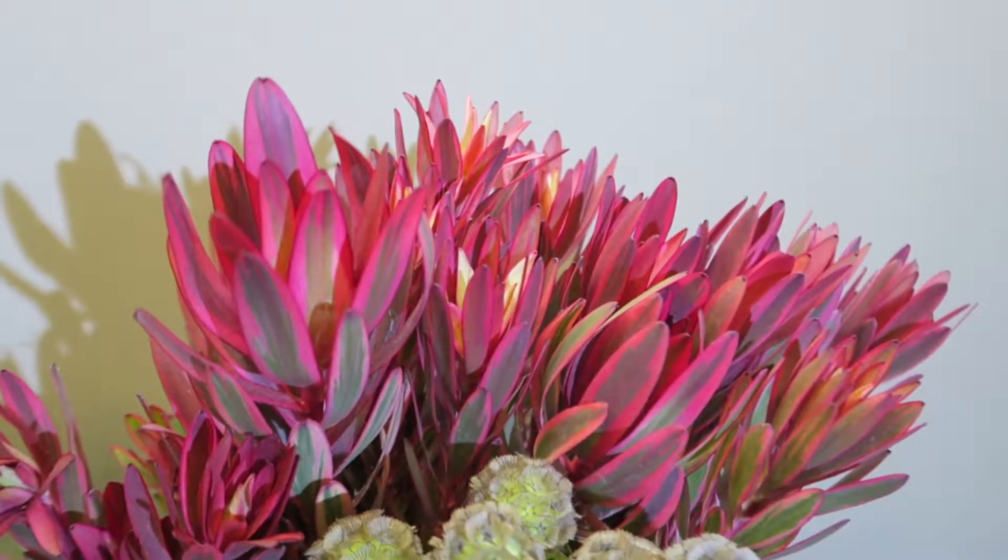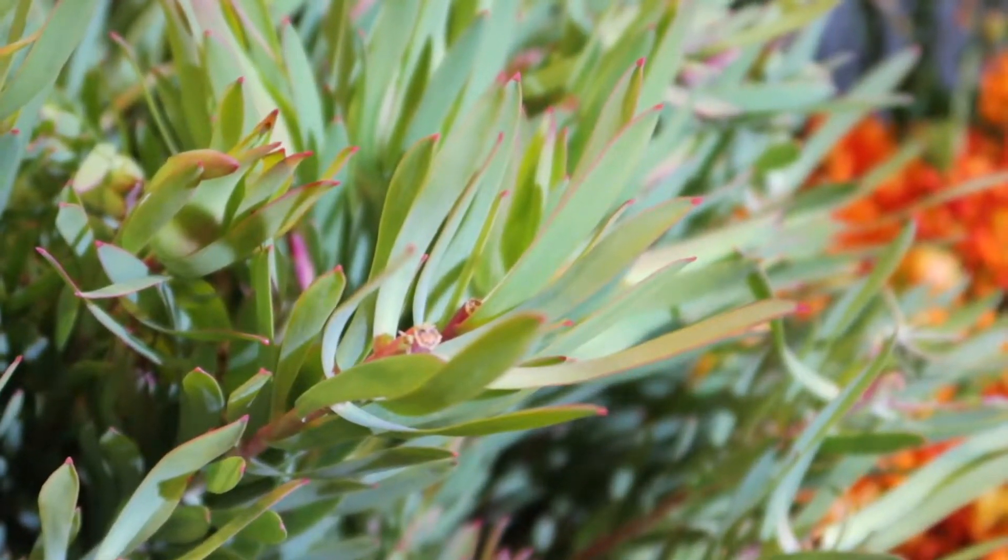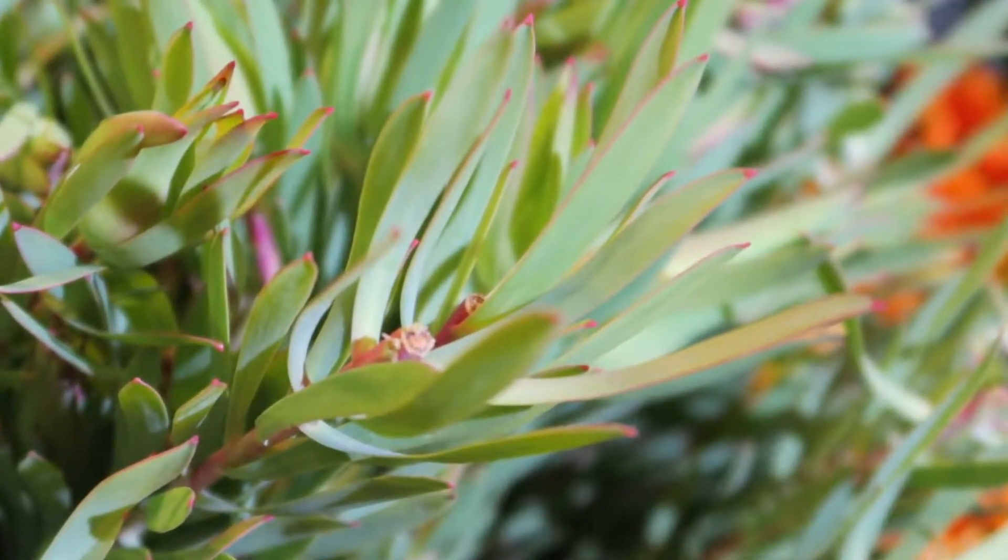That mini variety is called the jester leucodendron. And finally, we have the more natural-looking leucodendron called siligium — the green one.